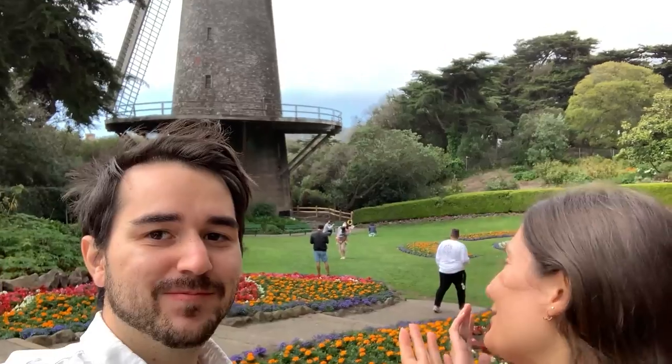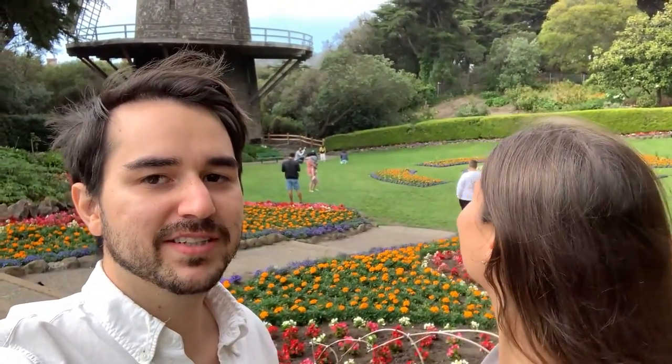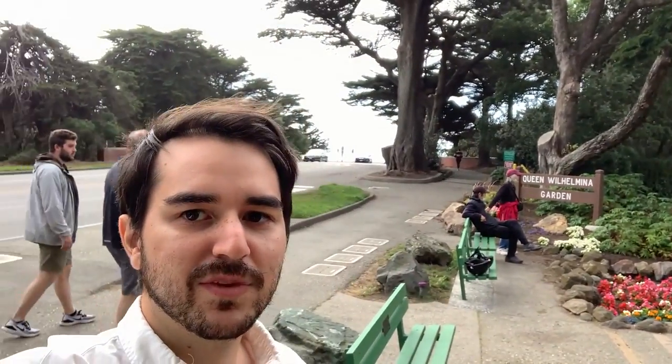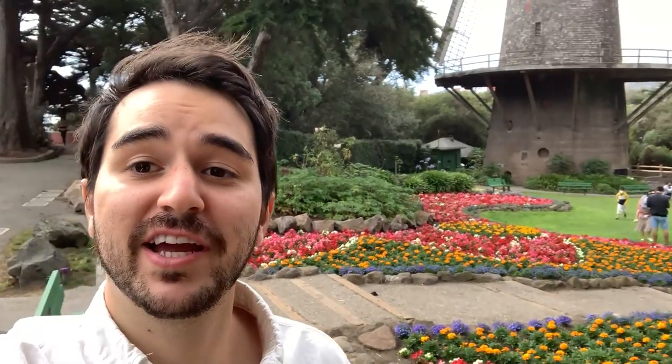Hi guys, we are at the Queen Wilhelmina Garden — it's a hard name to say. But look at that, it's so beautiful. It looks like something in Europe or another country, not like America. And the flowers, it's so pretty. And we have the beach right there. It's a little bright, but you can barely see it.